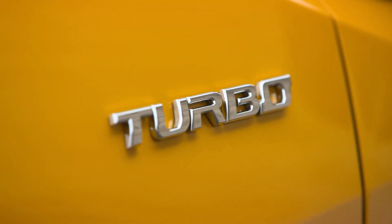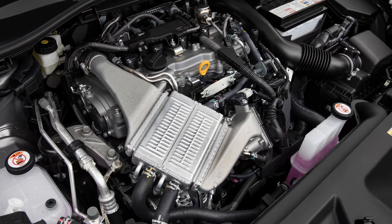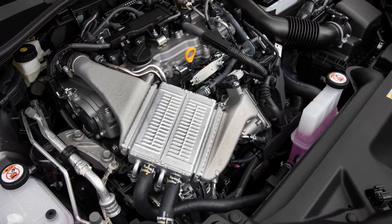Now tell me about the engine. It's a 1.2 litre turbocharged engine, 85 kilowatts and 185 newton metres of torque, which reaches maximum at 1,500 revs. That's pretty good — very impressive. 85 kilowatts, not a whole lot though. No.